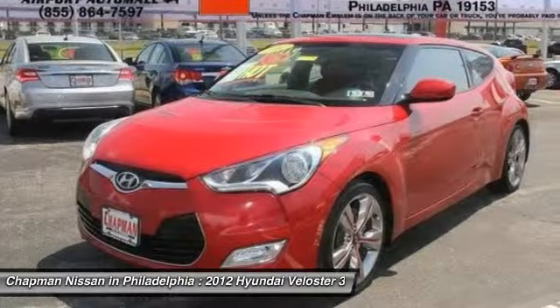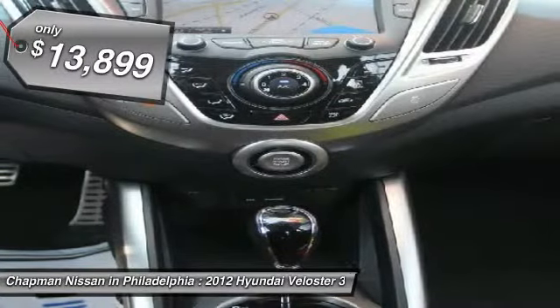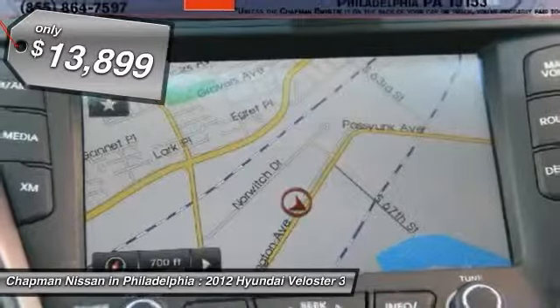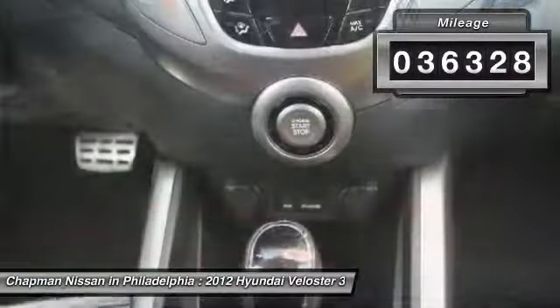Don't bother looking at any other car. If you've been aching for just the right 2012 Hyundai Veloster, then stop your search right here. This great car is the one owner find that is sure to impress.